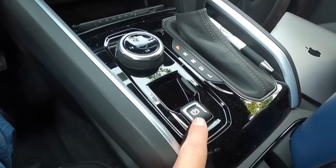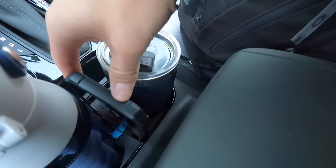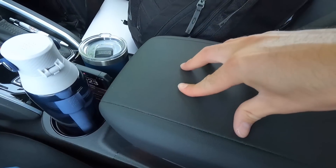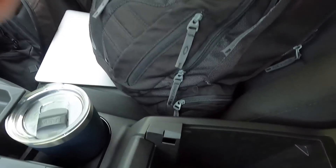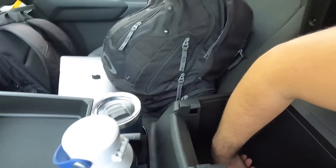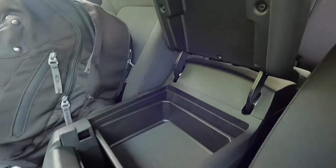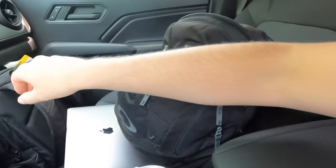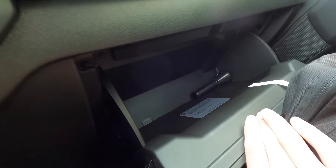There's an electronic parking brake, two cup holders, and a spot to set your phone between them. Opening the armrest reveals a divider; removing it shows a 12-volt power outlet and about 65% forearm worth of storage — definitely acceptable for a mid-size truck. The glove box is not lockable, but it is quite large and you can fit everything you need in there.